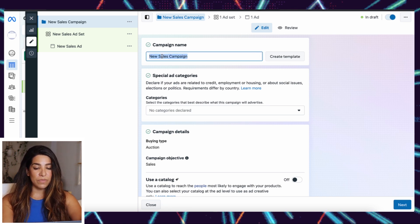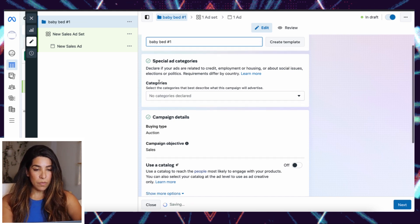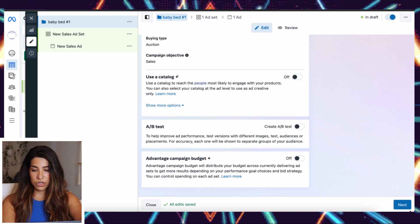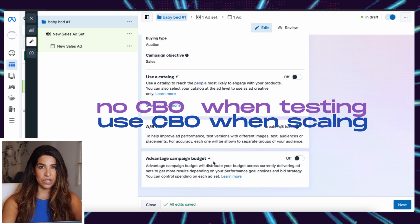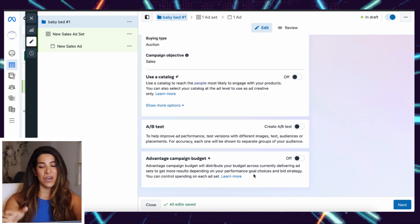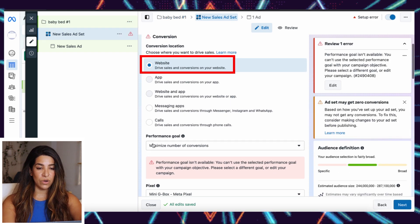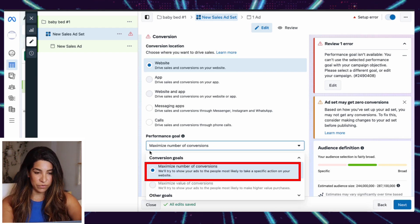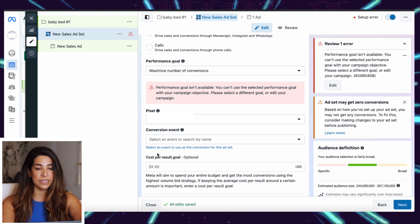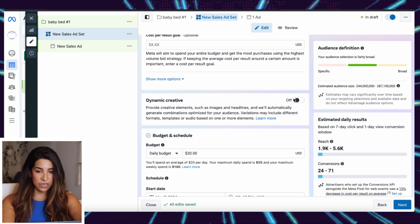We're going to name this — let's say it's a baby bed, number one. Scroll down and we're not going to use campaign budget optimization when testing; with scaling we always use CBO, which I'll get into later. Click Next. Pick Website, set the performance goal to Maximize Number of Conversions, and pick a pixel that's already connected — if you don't know how to connect it just YouTube that, it's pretty simple. Always optimize for purchase conversion.